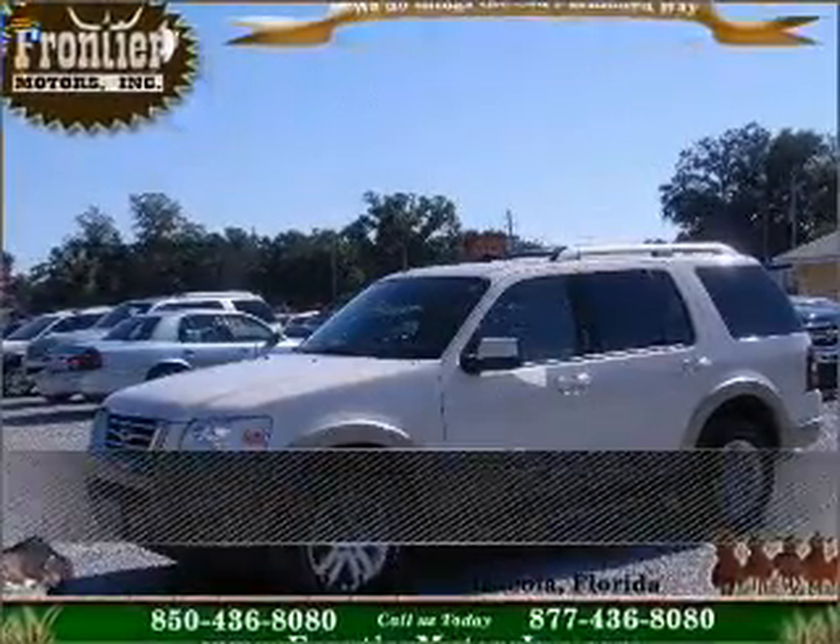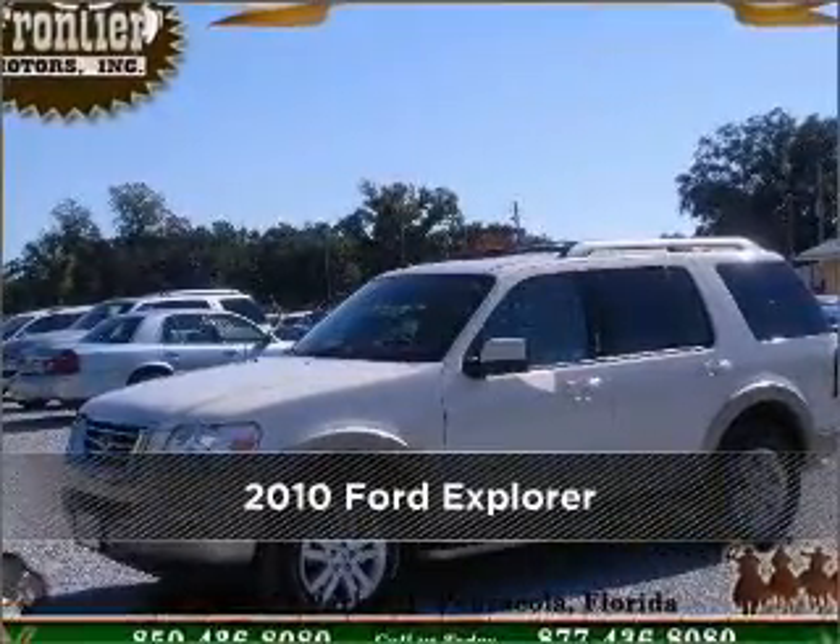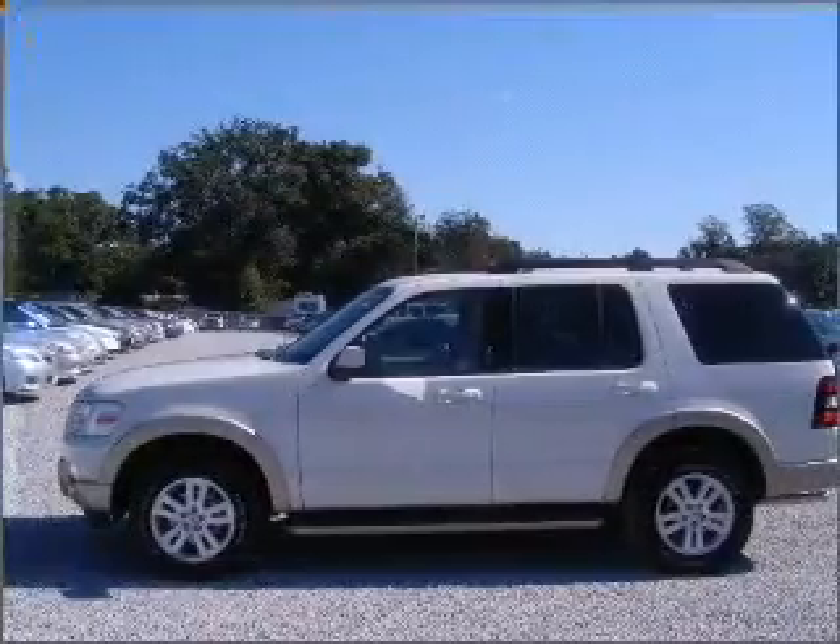Stand out in this 2010 Ford Explorer. Look no further — the perfect vehicle is here.